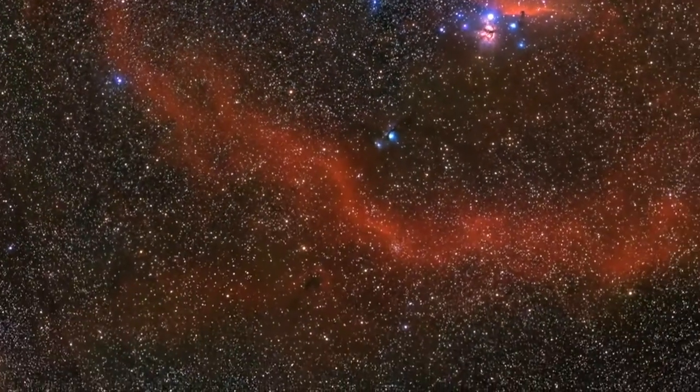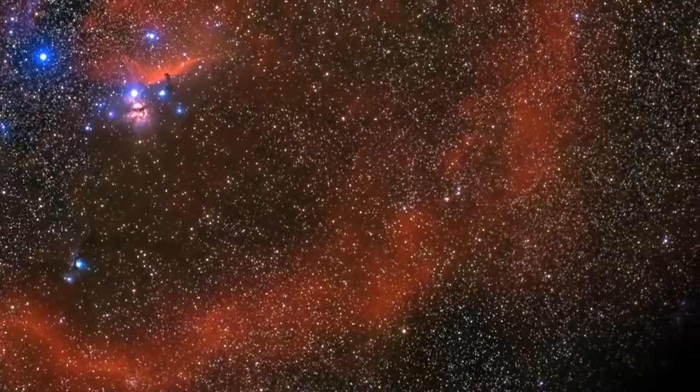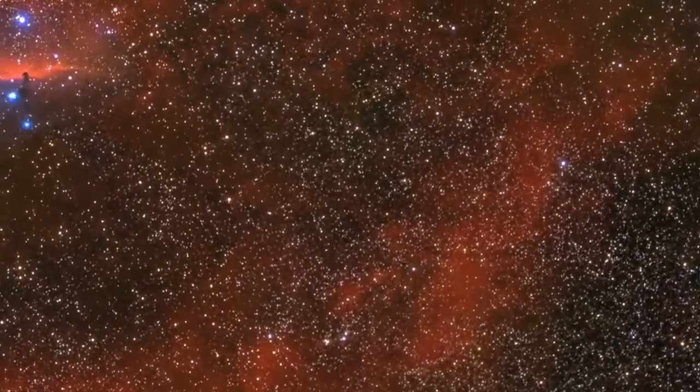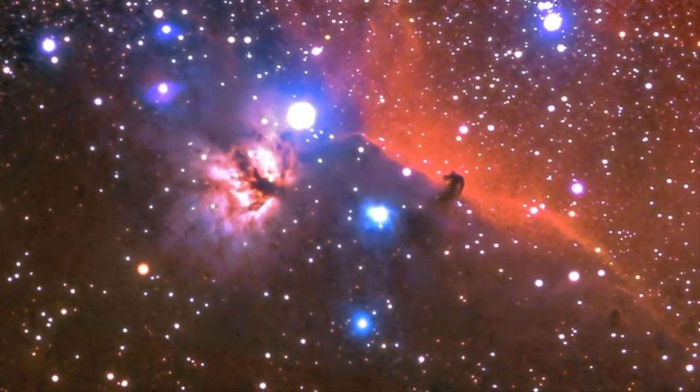And down here there's this long, red, curvy, kind of dusty thing. What is this? It's this huge cloud of ionized hydrogen. And then up past — I've seen this before — what's this called? That is the Horsehead Nebula. Very cool.